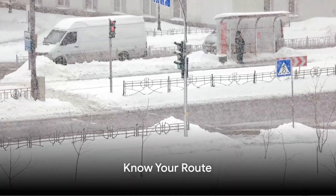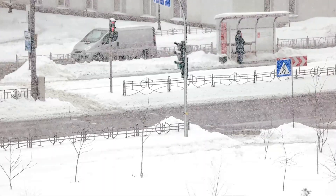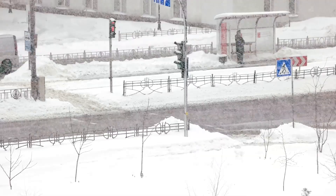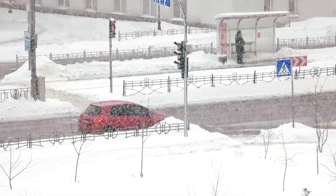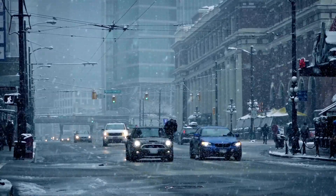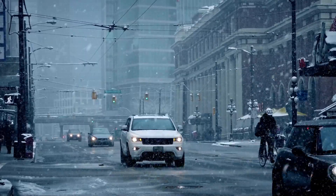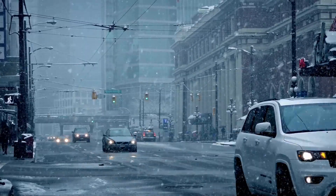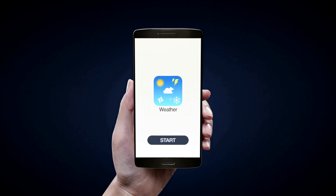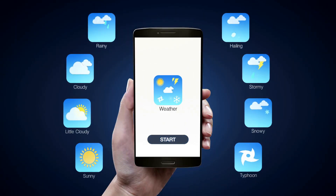Before hitting the road, know your route. Just as a ship's captain charts his course, you too should have a clear understanding of where you're headed. The first step is to check the weather — a bright sunny day can quickly turn into a snowstorm, and you wouldn't want to be caught unprepared. There are plenty of apps and websites that provide accurate weather forecasts, so make good use of them. But don't stop at the weather — it's also crucial to check the road conditions. Is there black ice? Are the roads cleared of snow? Are there any road closures?